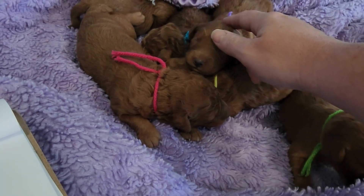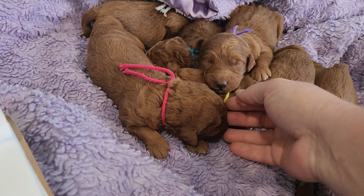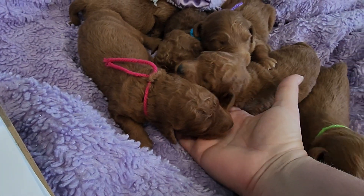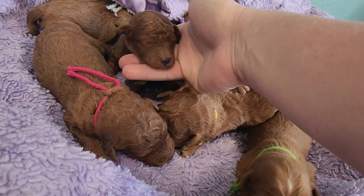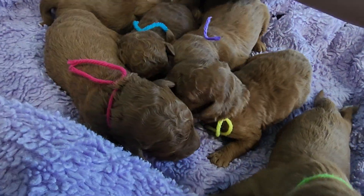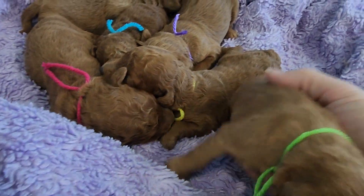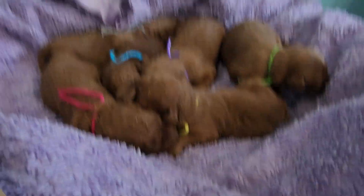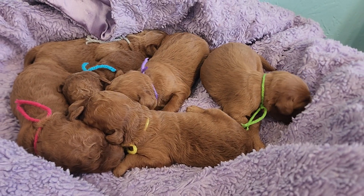Purple is Biscuit, yellow is Bear, and this little blue boy is Boomer — he is so dark. And then gray here is Bruno with the little streak of lightning on his head. There you go buddy, you are just trying so hard, aren't you? So hungry.